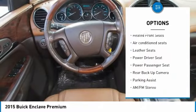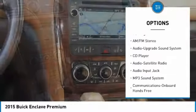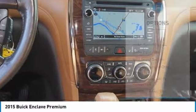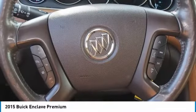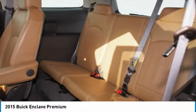All-wheel drive. Power passenger seat. Anti-lock braking system. Traction control. Backup camera. Navigation system. Bluetooth wireless data link for hands-free phone. HomeLink garage door opener. Power steering.